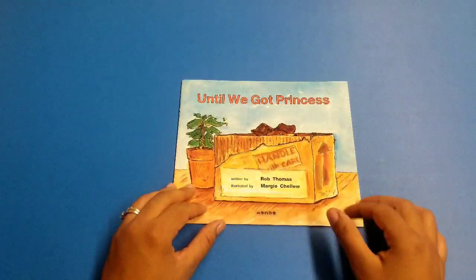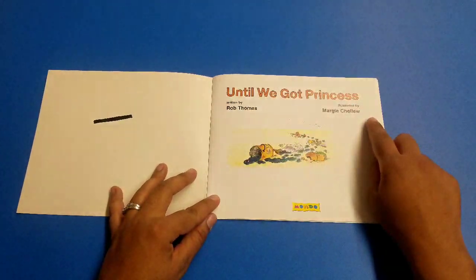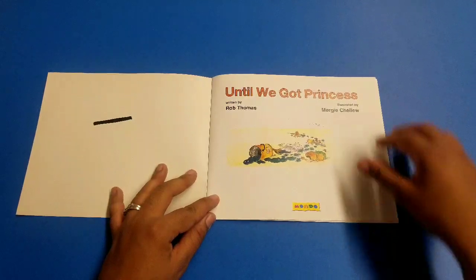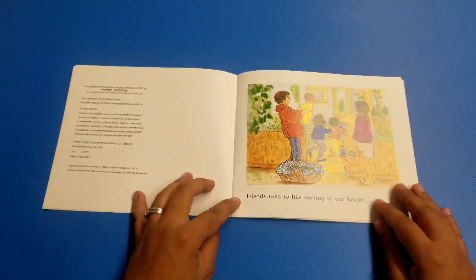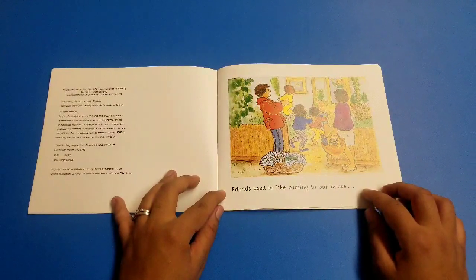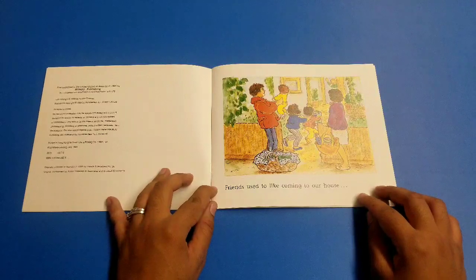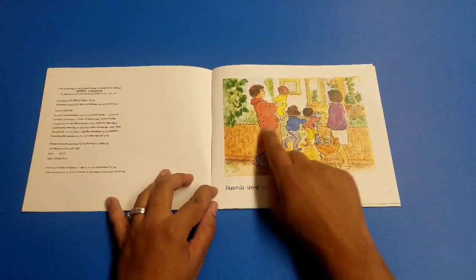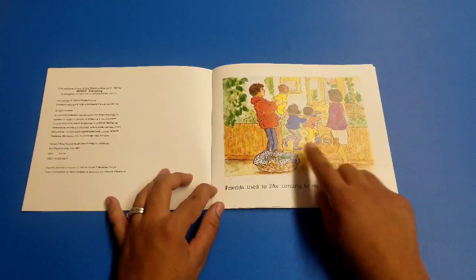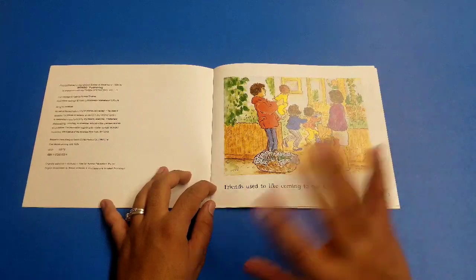Until We Got Princess. When we open the page, we see the title again along with a new picture, and the author and illustrator names appear again. Let's start. Our friends used to like coming to our house. Looking at the picture, we see daddy carrying a baby, and mommy with groceries. We see two little children running to the house, and look — there's our friend waving hello.